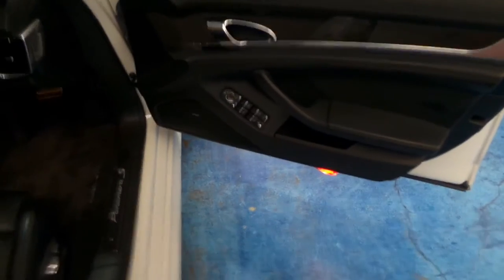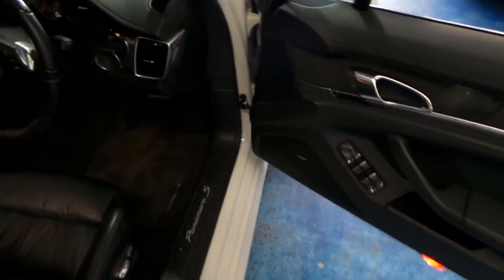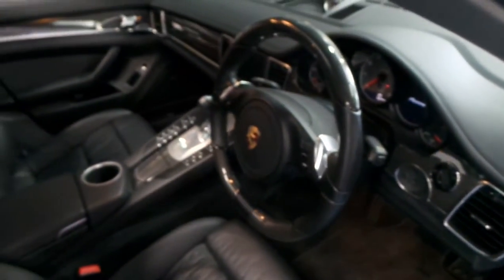It's done 62,000 kilometres from new, and every single service has been done at Porsche. It's got the Bose sound system and carbon fibre interior.